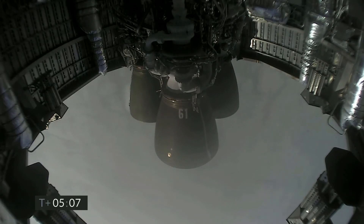Five minutes into flight. Starship continuing to descend, coming up on three kilometers altitude.